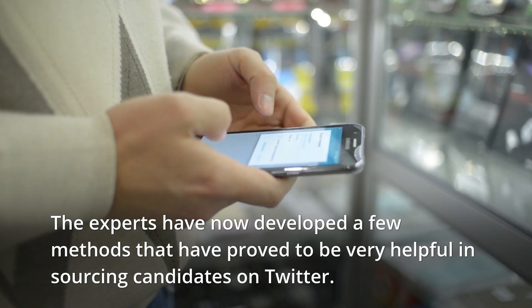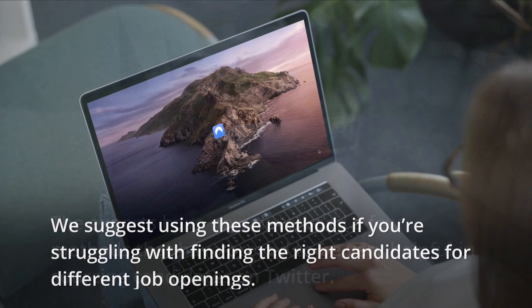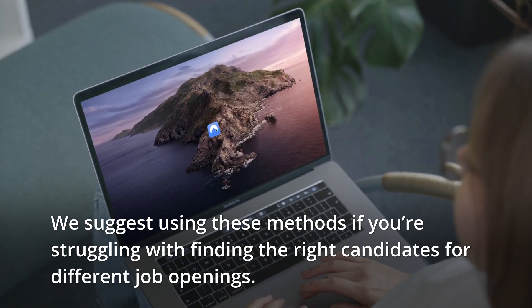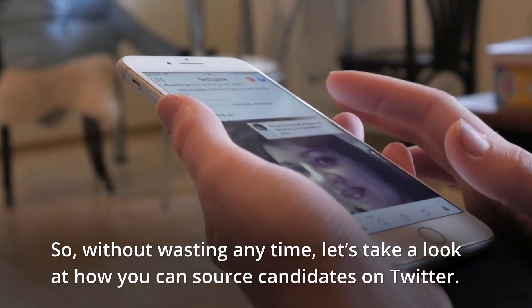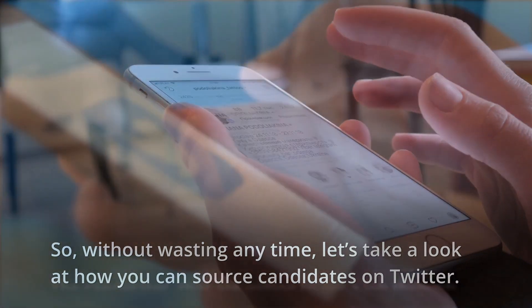Experts have now developed a few methods that have proved to be very helpful in sourcing candidates on Twitter. We suggest using these methods if you're struggling with finding the right candidates for different job openings. Without wasting any time, let's take a look at how you can source candidates on Twitter.